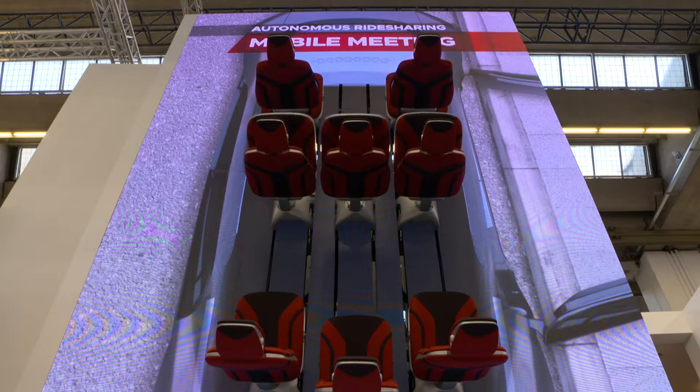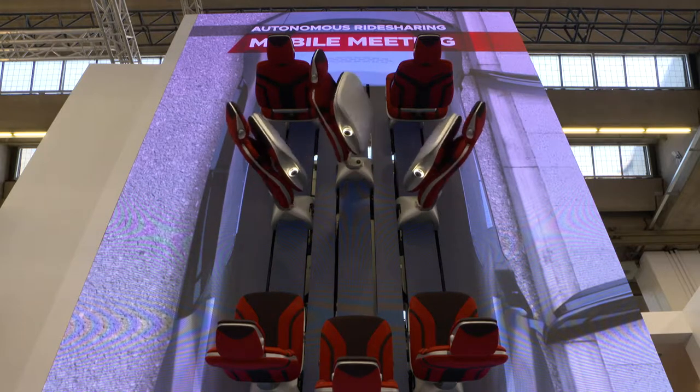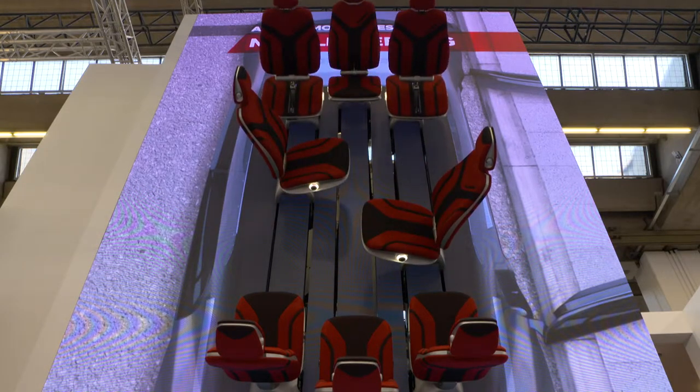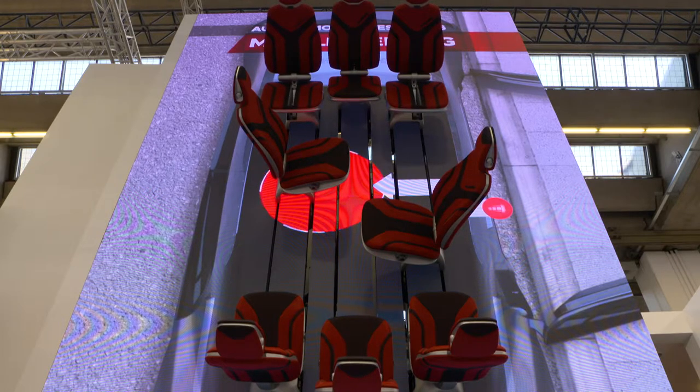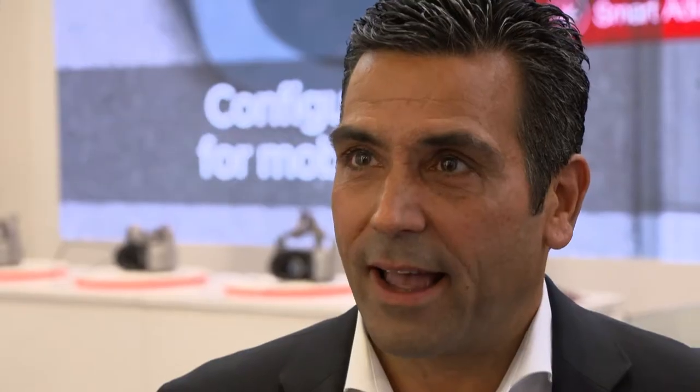In a ride sharing scenario, using the same standard eight-passenger configuration, imagine you are working in Munich through the night on an important presentation but haven't finished. You call an autonomous rideshare and enable what we call conference mode. In conference mode, we reconfigure the interior for maximum collaboration: the third-row seats offset and move rearward, the outboard second-row seats swivel and face each other, and the middle second-row seat goes between the two front seats so all seats face each other — enabling a mobile meeting room for your team to collaborate before meeting the customer.